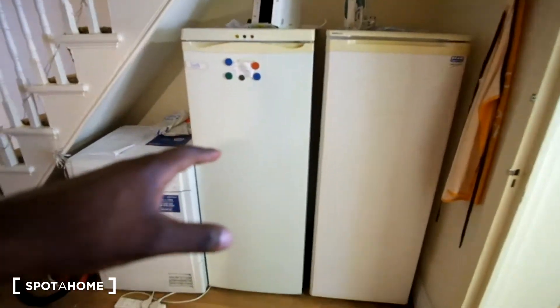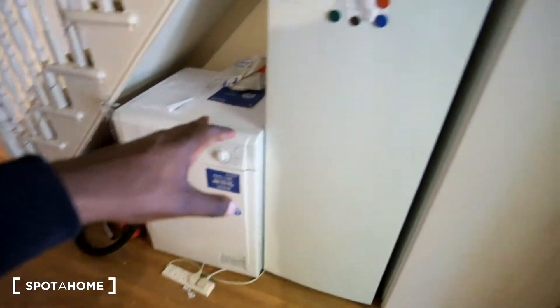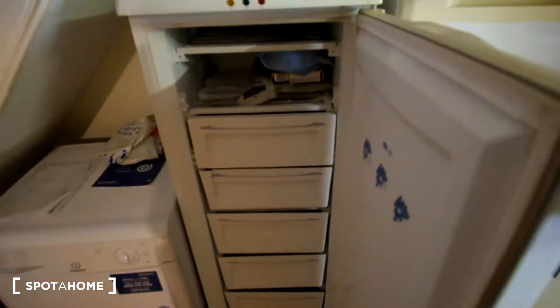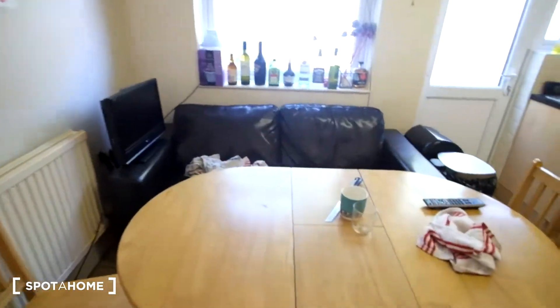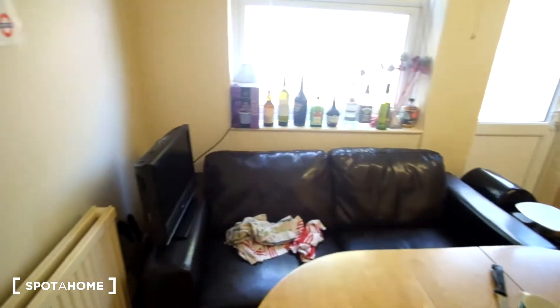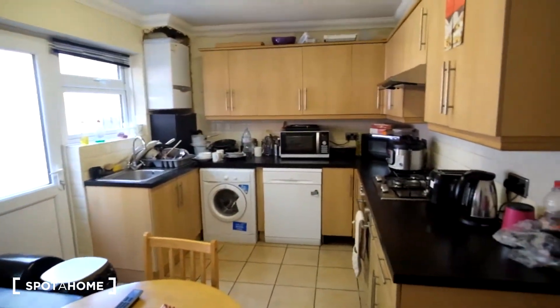Out here in the hallway, we do have a dryer. We've got two fridges — so lots of space for food. We've got the freezer here and a fridge on the right. As we enter the kitchen, we're greeted by the dining table as well as a couch and TV. Down to the right, we can see the kitchen.